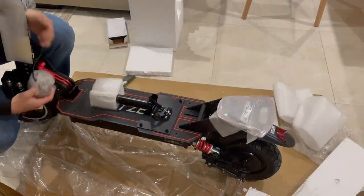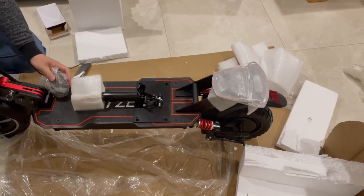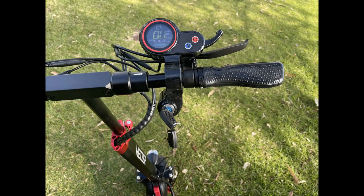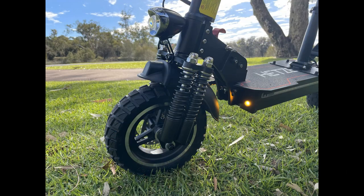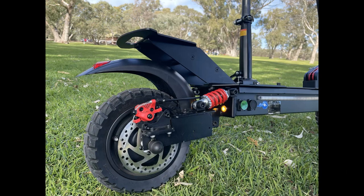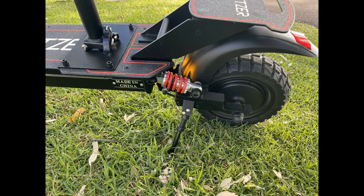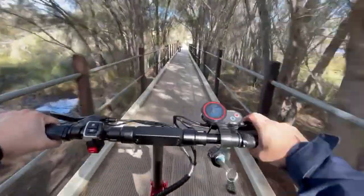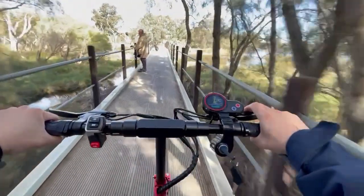First impressions of the scooter — I like it, I like it a lot. It looks really big; it has to be one of the biggest scooters I have tested so far. It looks really sturdy and really aggressive. You can't really miss the quad shocks at the front, the dual shocks at the back, the all-terrain tires, lots of shiny red trimmings all over the place, a big deck, and quite a big rear footrest as well.